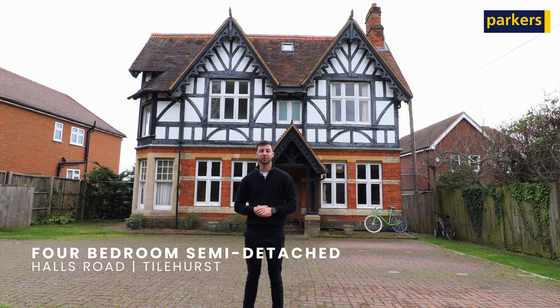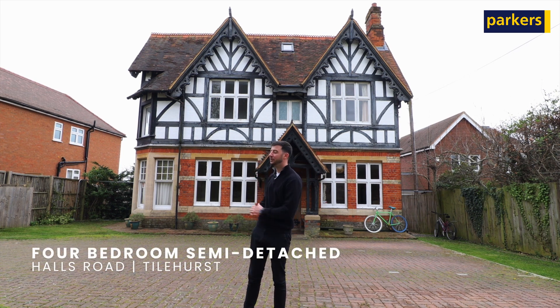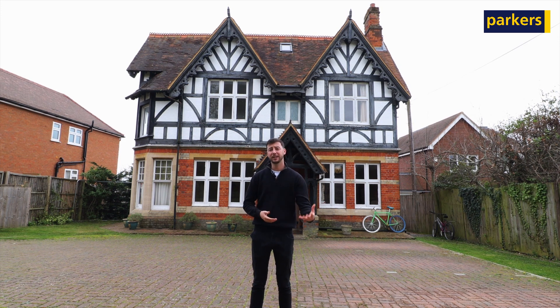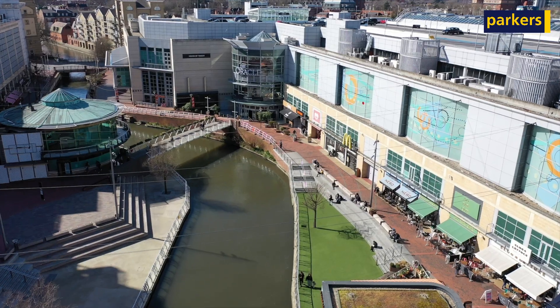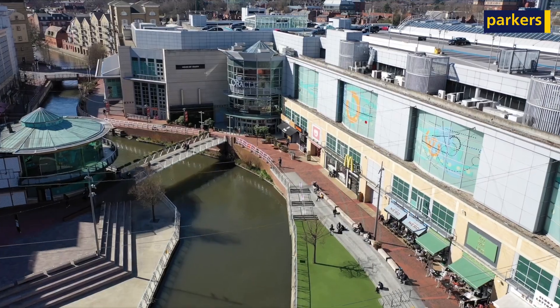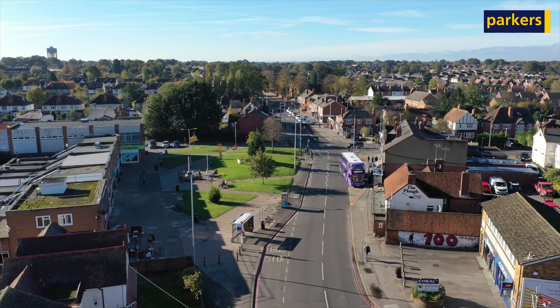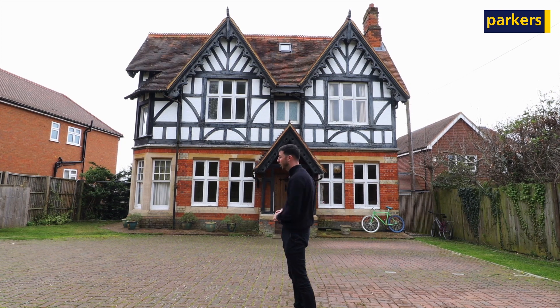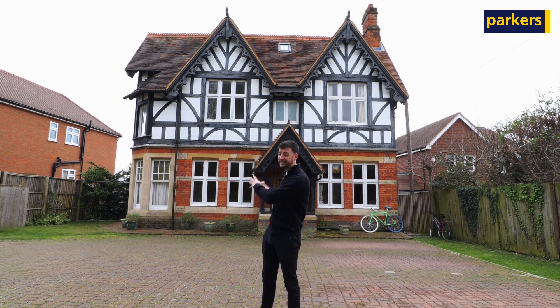Hi, it's Charlie from Parker's in Tylehurst. Today you're joining me for a tour around this fantastic home we currently have on the market in Tylehurst, located on Halls Road. Halls Road is a premium location — you've got great schools all around, a bus stop to take you into Renton Centre just around the corner, and you're about a five minute walk into the Tylehurst village shops. The property itself is a four bedroom semi-detached home, built circa 1866, with lovely high ceilings and so much character inside.